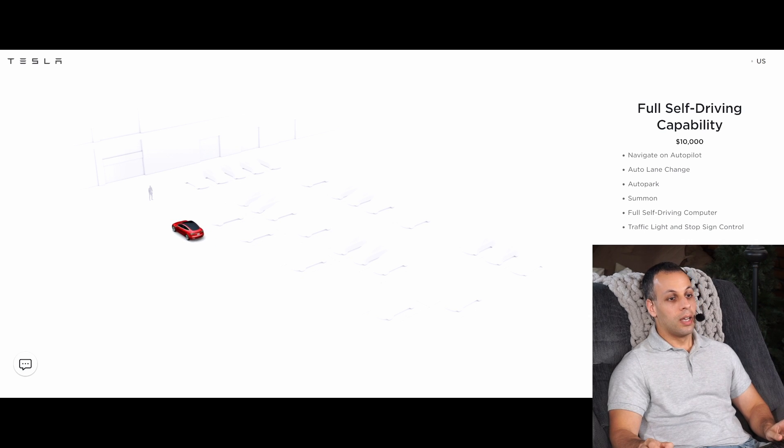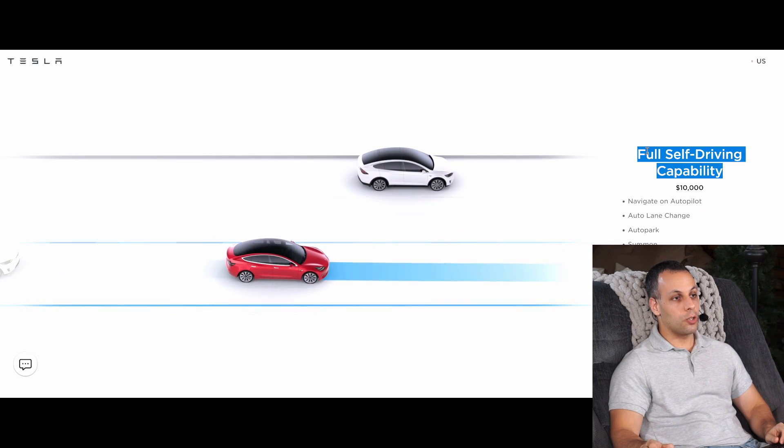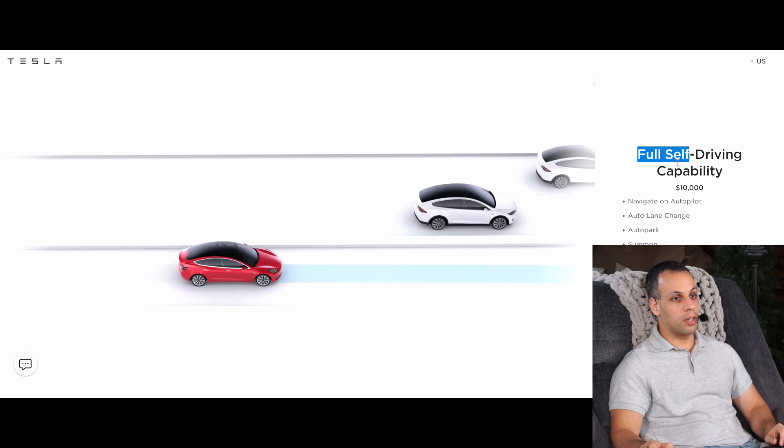The reason they call it full self-driving capability is — I'm just going to take a wild guess — if it was not called full self-driving capability, you'd probably have a lesser chance of getting $10,000 out of everybody that buys this option. 'Semi or maybe-in-the-future self-driving capability' — somebody may pay $500 or $2,000 for that, but they ain't gonna pay $10k for that. The $10k really comes from calling it something that it is not. Now they do have this little disclaimer that 'currently enabled features require active driver supervision and do not make the vehicle autonomous,' but of course that is going to be the small print.